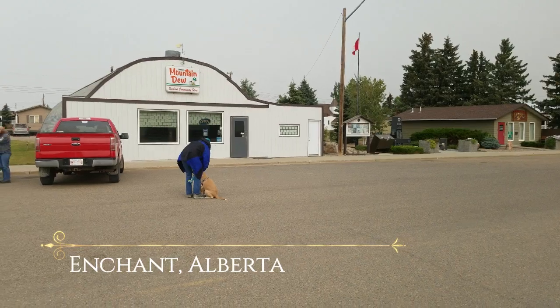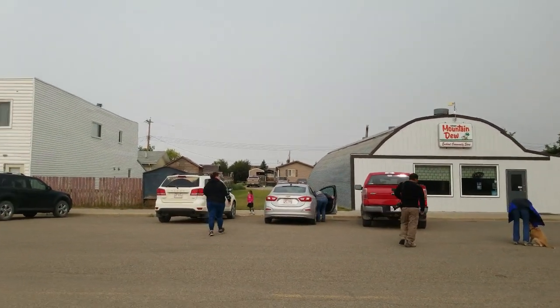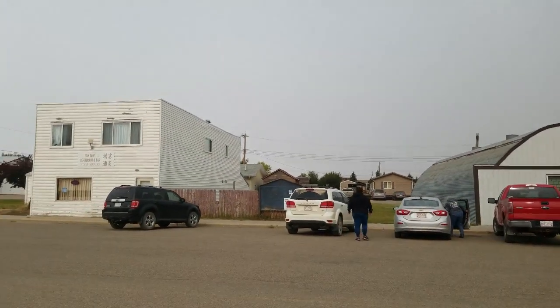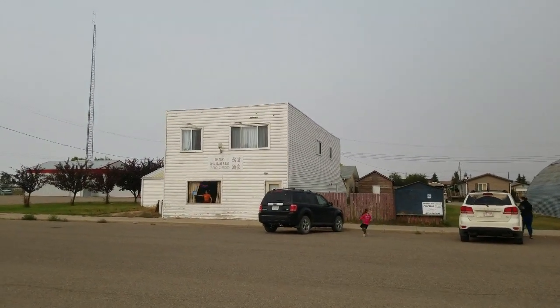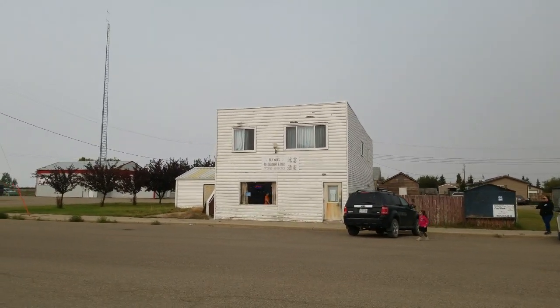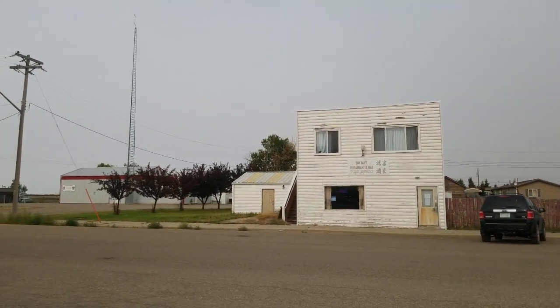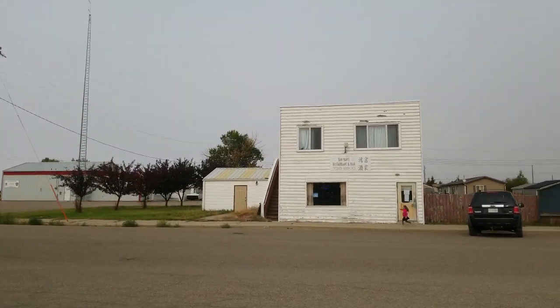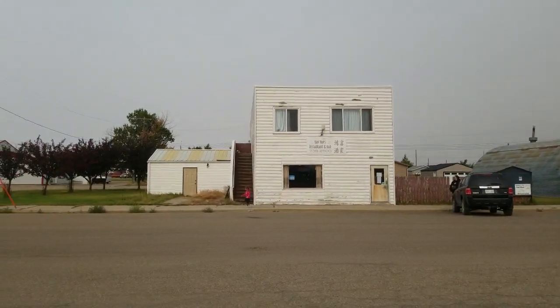Welcome to the enchanting community of Enchant. When I worked here for the Alberta Wheat Pool back in 1994, this was a very popular restaurant for us to stop in and eat at. I'm sure it's changed ownership a few times since then, but it was very enjoyable — I ate there a lot of times back in the day.